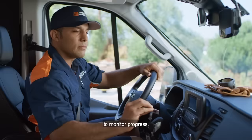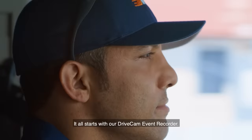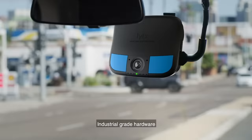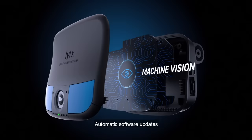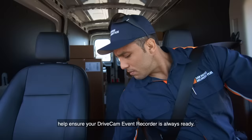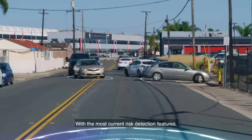It all starts with our DriveCam Event Recorder. Industrial-grade hardware integrates sophisticated technologies in a single device. Automatic software updates help ensure your DriveCam Event Recorder is always ready with the most current risk detection features.